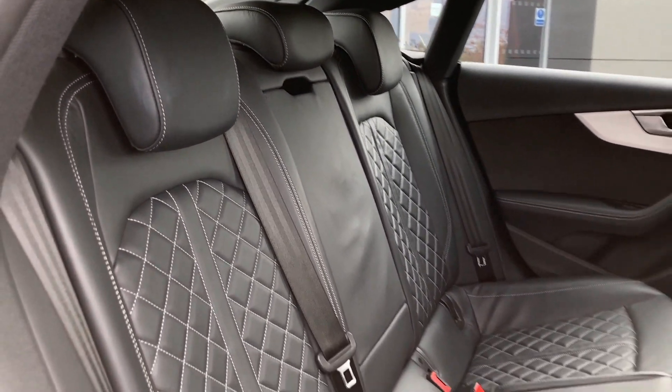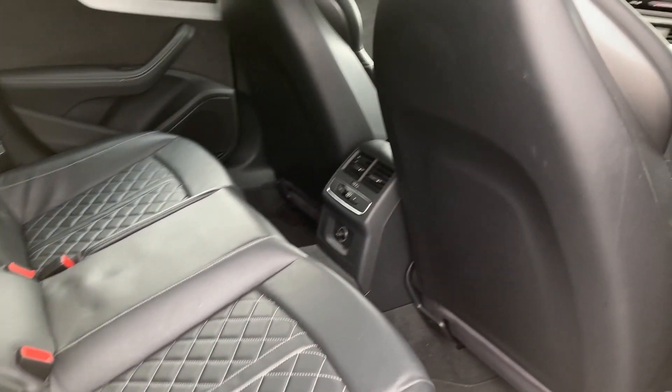Entering into the rear of the cabin now we can see the black fine nappa leather seats, the extra seat mounts and the second row climate vents.